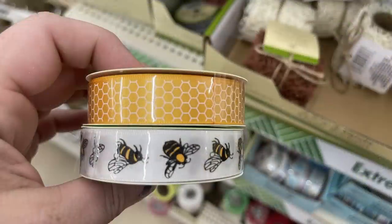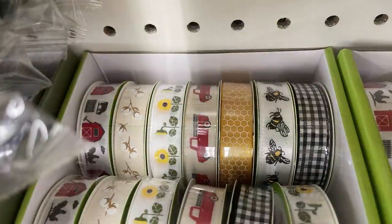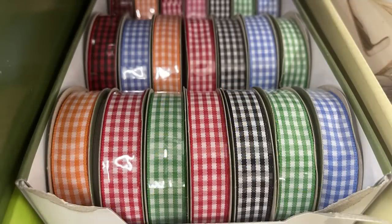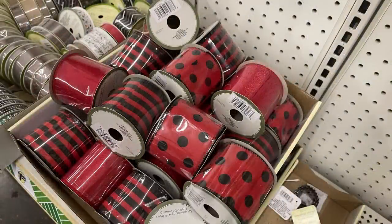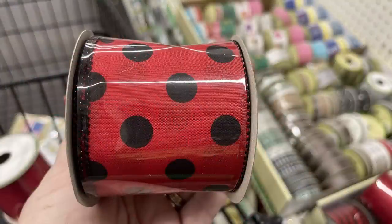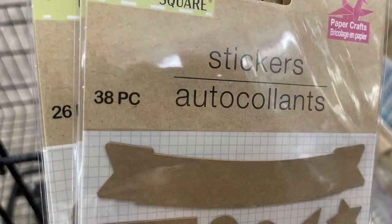They've got their honeybee and honeycomb ribbon restocked, and also the red trucks, buffalo plaid, daisies, cotton, and farmhouse ribbons. They've got the gingham style print ribbon, the burlap ribbon with the decorative thread throughout, and the bumblebee ribbon. We've also got polka dots, stripes, and solid red.